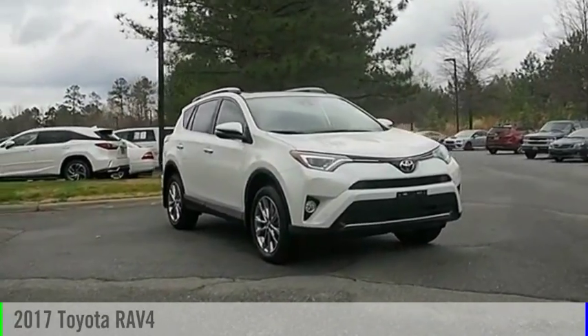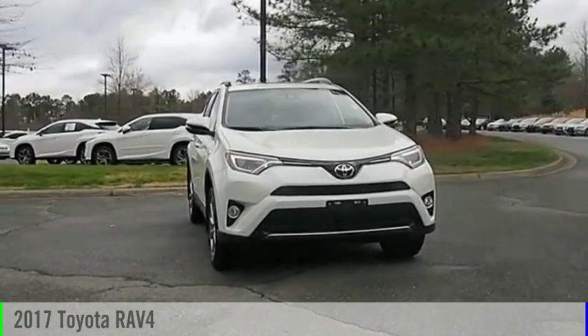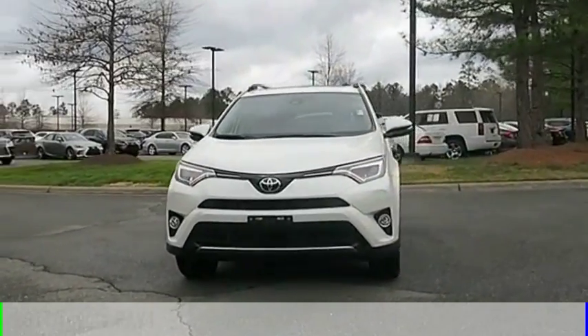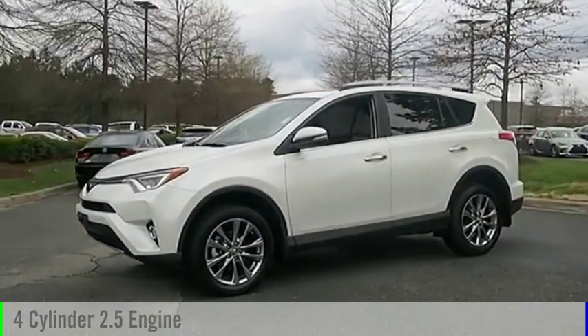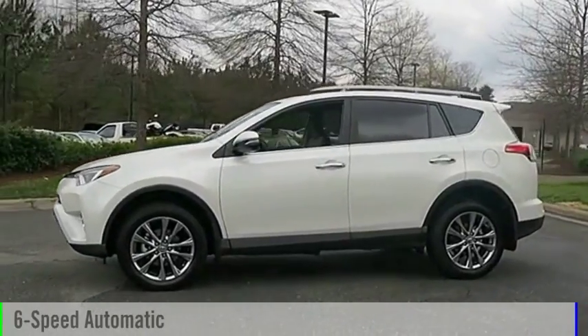Stop by and take a look at the 2017 RAV4. This vehicle is powered by a front-wheel drive, four-cylinder, 2.5-liter engine, and comes with a six-speed automatic transmission.